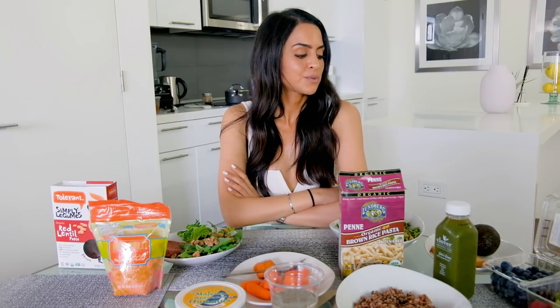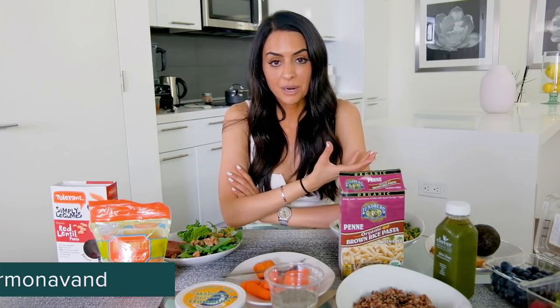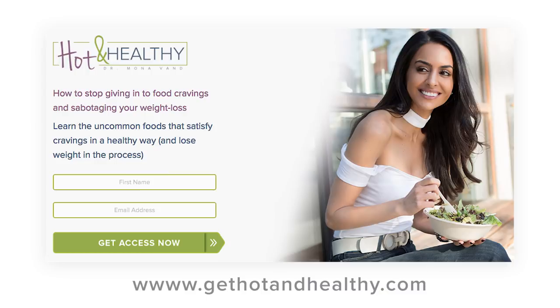I hope this wasn't confusing — this is something you guys have been wanting to understand with examples. If you have questions or want me to do this in a different format, let me know in the comments. You can also follow my Instagram at Dr. Mona Vand — I post what I eat in a day at least once or twice a week. If you're having trouble coming up with snacks to fight cravings, go to gethotandhealthy.com. Please like, comment, and subscribe, and I'll see you guys next time.